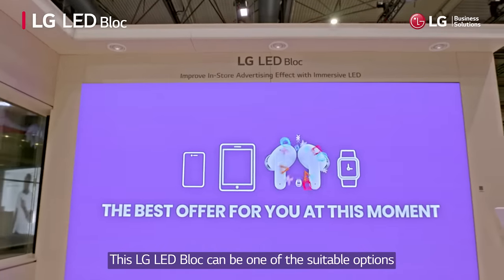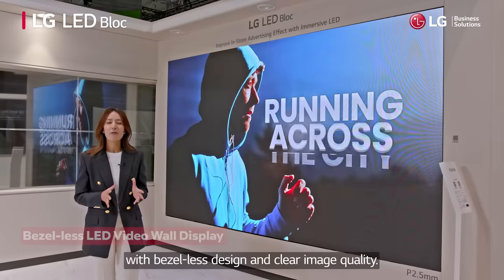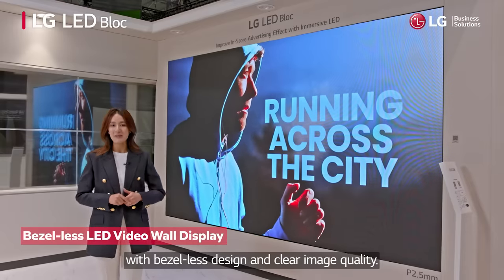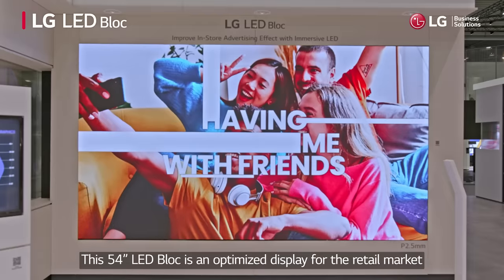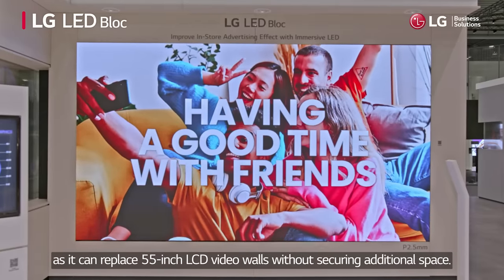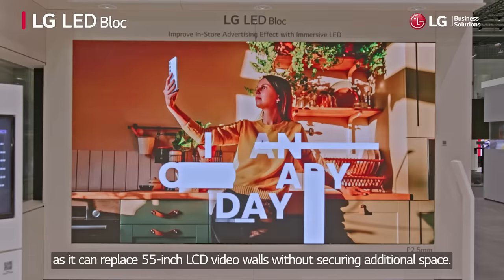This LG LED block can be one of the suitable options to enhance the advertising effect with its bezel-less design and clear image quality. This 54-inch LED block is an optimized display for the retail market, as it can replace 55-inch LCD video walls without securing additional space.